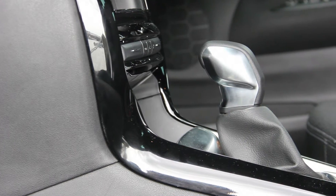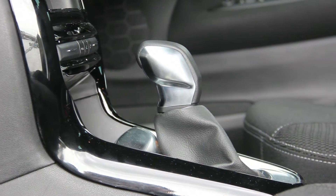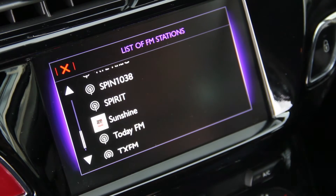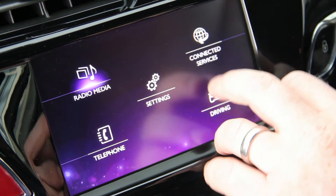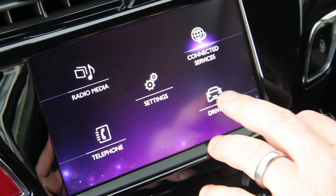Sadly, no centre armrest here for me to put my arm on. We do have an automatic gearbox here as well, which actually is quite good until you really put the foot down kind of mid-range, and you can hear it growl trying to find gears. Now the infotainment — we've seen it before, it's the exact same as you find in the other DS's, and the graphics are the exact same as what you'd find inside any Citroen that's out there.